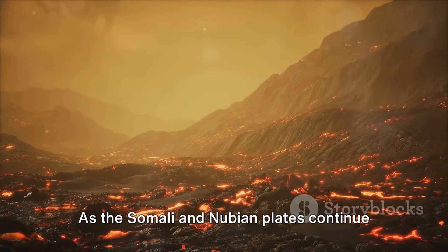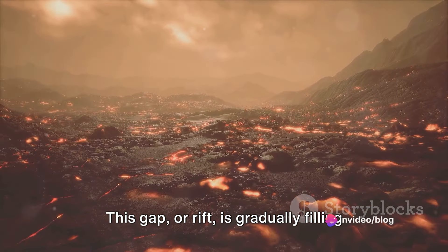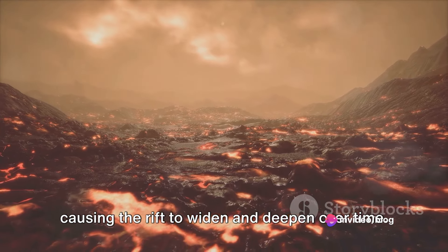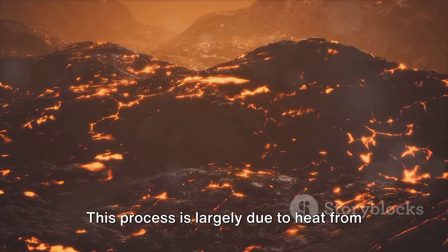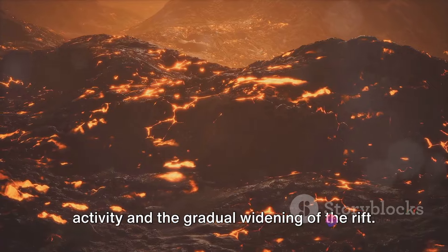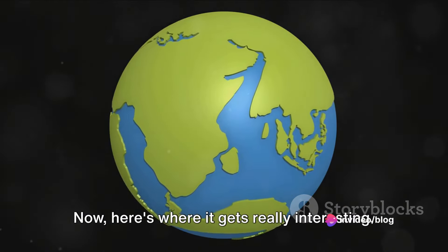As the Somali and Nubian plates continue to move apart, a gap is forming between them. This gap, or rift, is gradually filling with magma from beneath the Earth's crust, causing the rift to widen and deepen over time. This process is largely due to heat from the Earth's mantle, leading to volcanic activity and the gradual widening of the rift.